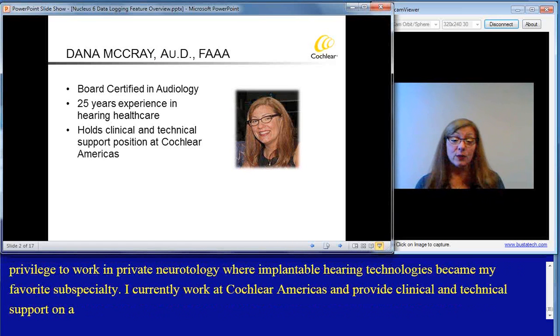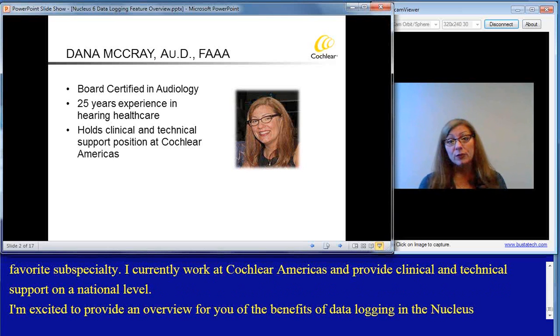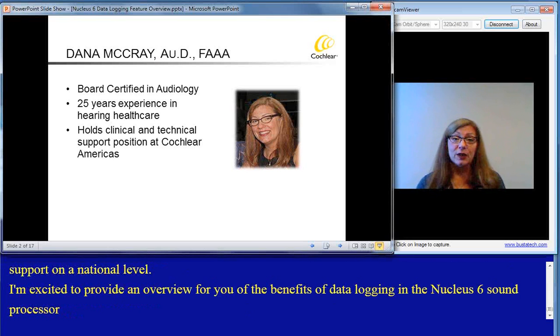I'm excited to provide an overview for you of the benefits of data logging in the Nucleus 6 sound processor and how this feature will help provide you with optimal hearing performance.